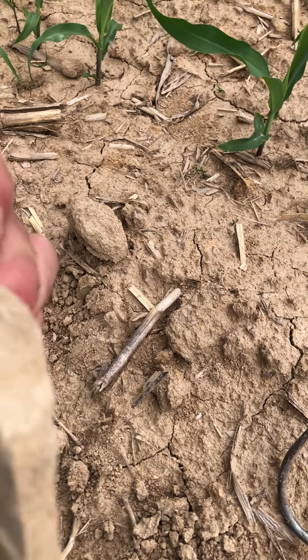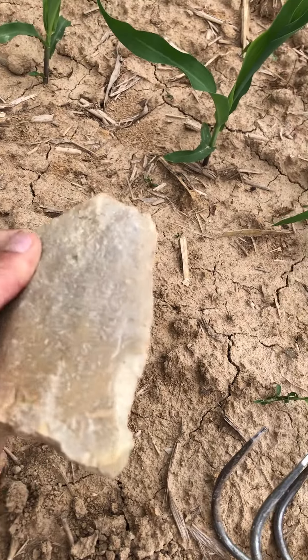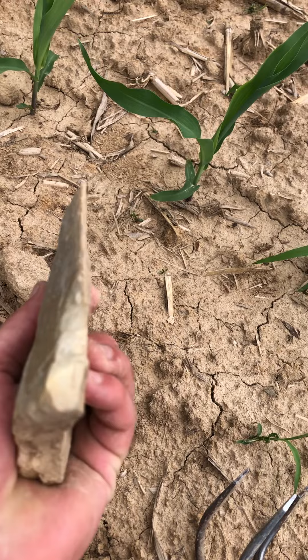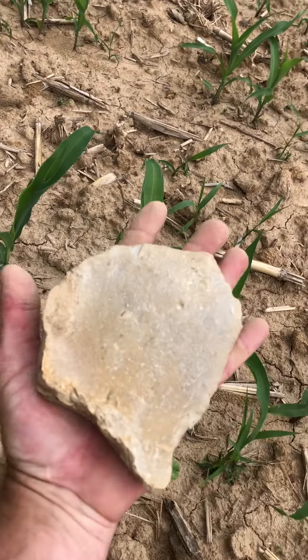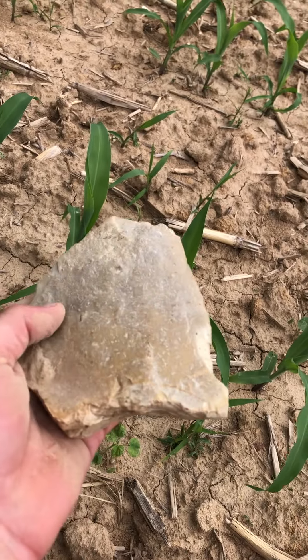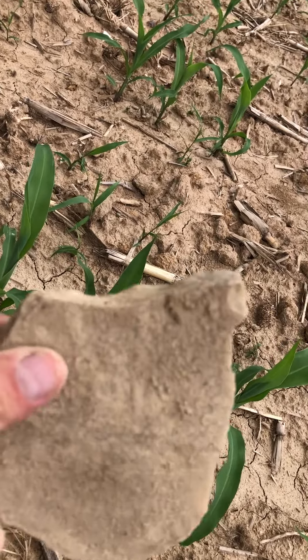It's a tool of some sort — that edge is broke off right there. It's thick. Definitely a scraper. Holy cow, look at that edge. This is huge, it's as big as my hand. Unbelievable. It's even got a carved-out section — it's carved out right there.